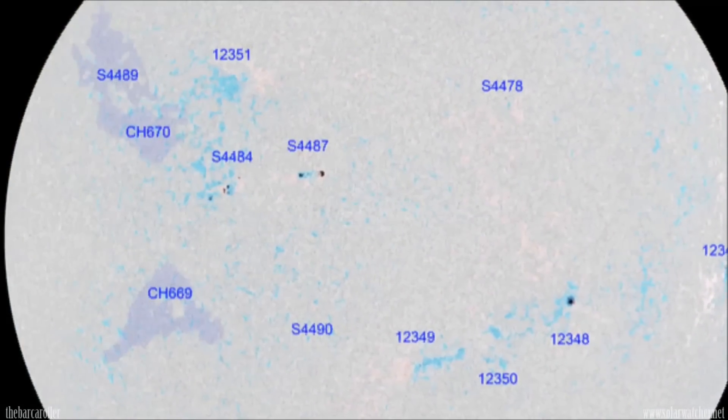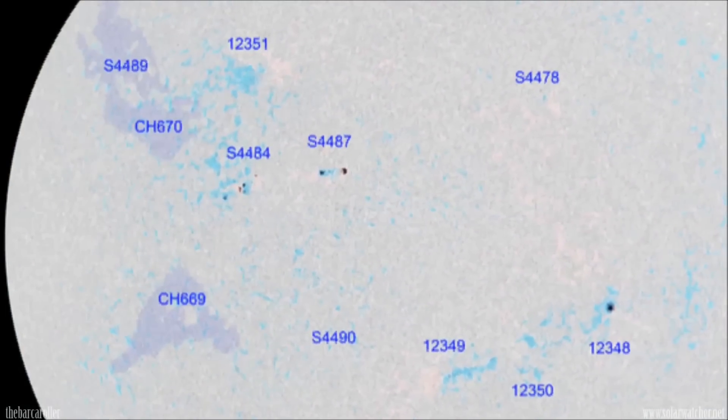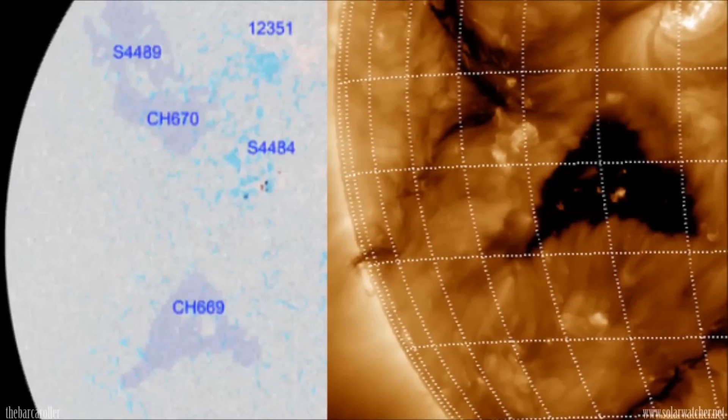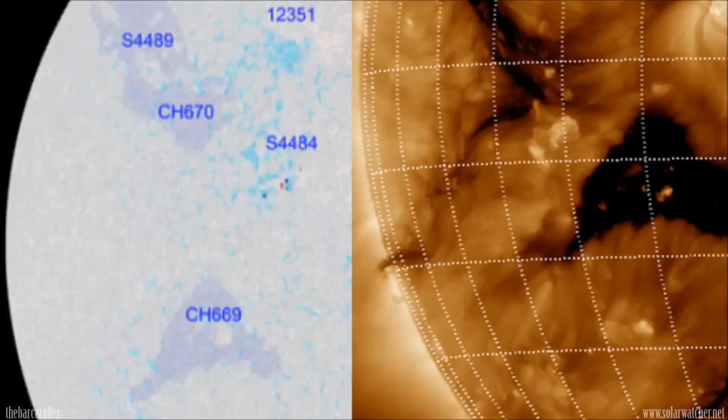CH670, located in the northern hemisphere of the solar corona, is small and also a little scattered. The stronger coronal hole formation in the southern hemisphere, the larger CH669, will be the main focus for a potential 7 magnitude earthquake during this watch period.